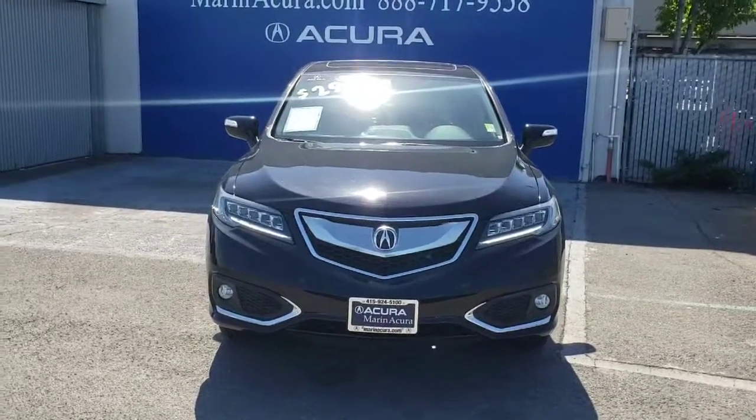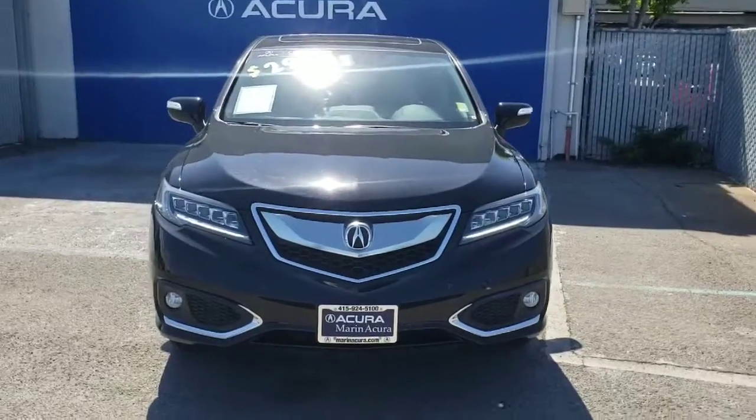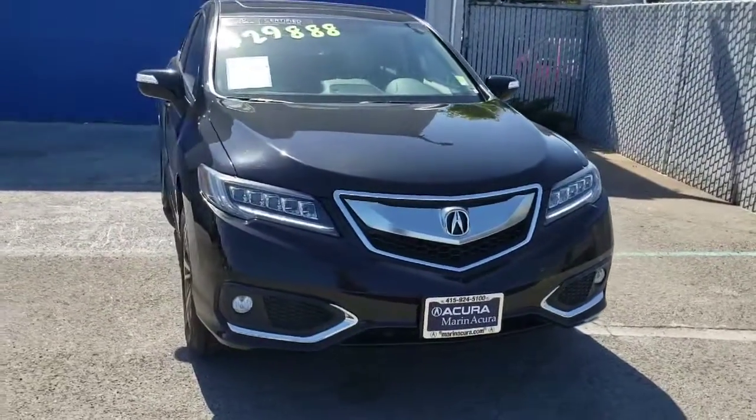In front of us we have a 2016 Acura RDX Advance. In the front you'll notice the dual LED headlights as well as the fog lights. There are also parking sensors in the front bumper.